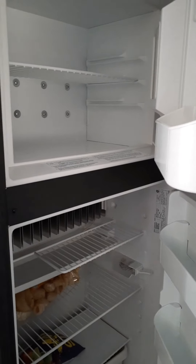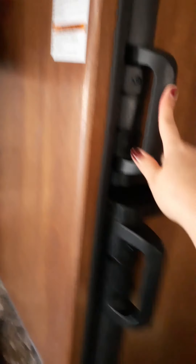Then these are the bunk beds. We have two, so four people can fit — two on top and two at the bottom. And there's a TV up there too.